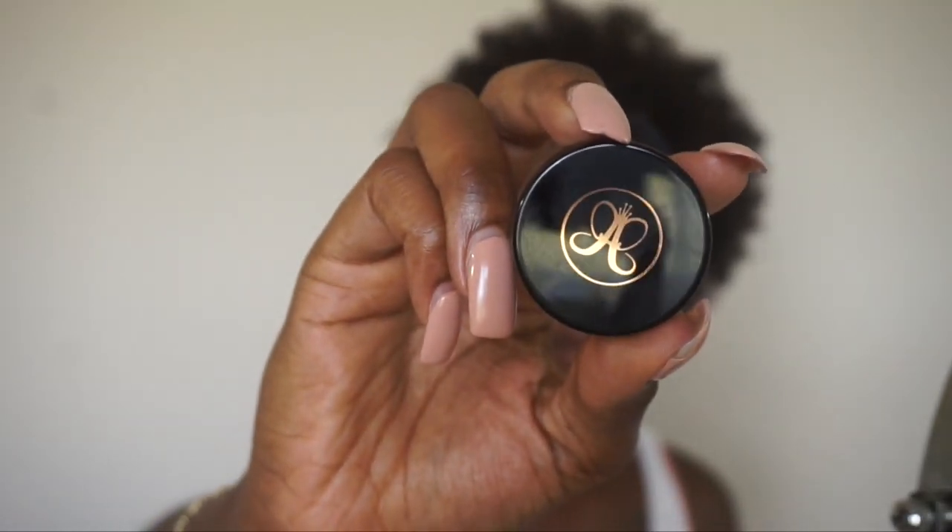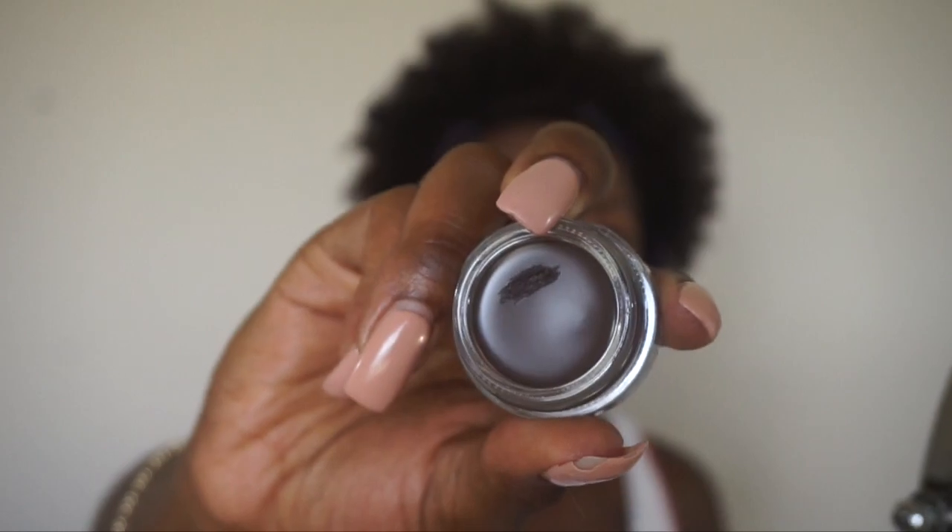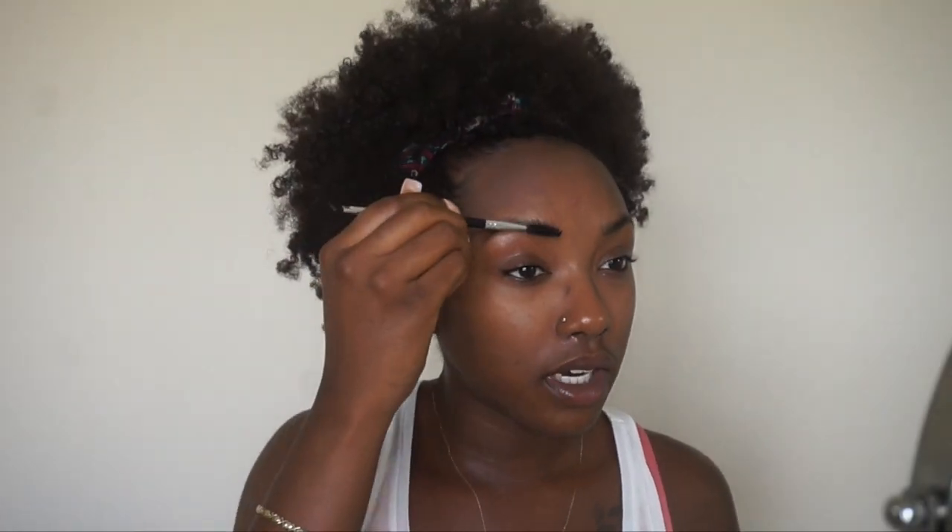A new eyebrow product I have finally gotten on trend with is the Anastasia Dip Brow Pomade in the shade Chocolate. I already dipped into it to make sure it was the correct shade before wasting money. I used it in a recent video and loved how it came out — I honestly think this is about to be my new favorite brow pomade.